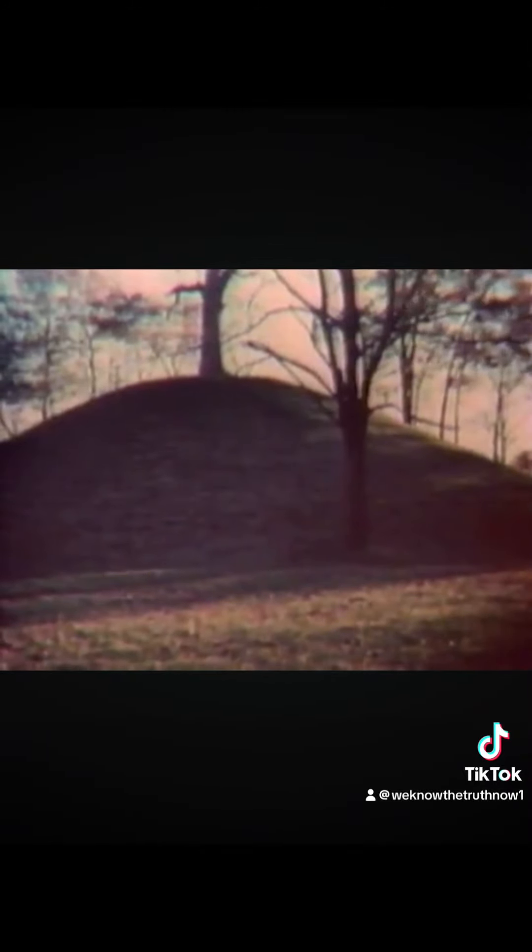All we know about these early Americans comes from the evidence buried in their mounds. You're hiking in the woods and suddenly there up ahead you see a mound rising up from the flat countryside. You recognize it immediately as one of the more than 100,000 Indian mounds found throughout the Mississippi Valley and the Great Lakes areas. No one knew for sure who the mound builders were until archaeologists went inside.